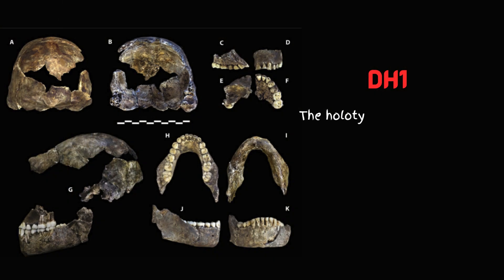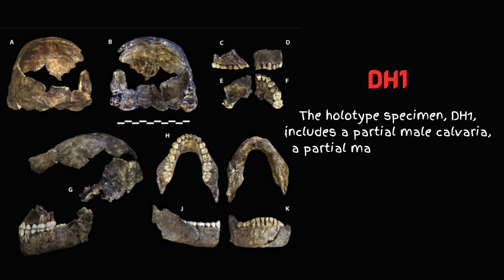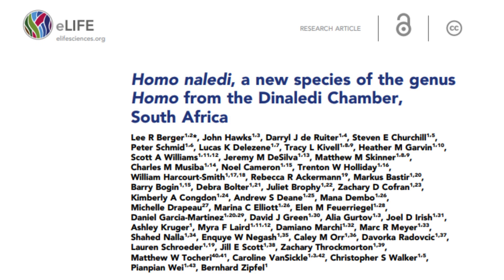The holotype specimen DH1 includes a partial male calvaria, a partial maxilla, and a nearly complete jaw bone. In 2015, Berger and colleagues officially named this new species Homo naledi, with 'naledi' meaning 'star' in the Sotho language, referring to the Rising Star Cave where the remains were found.